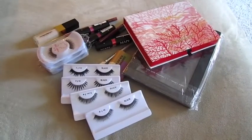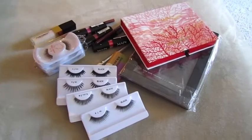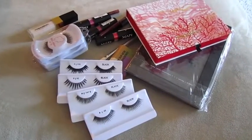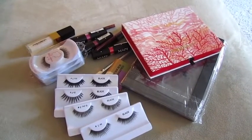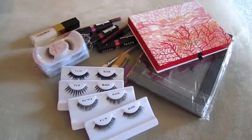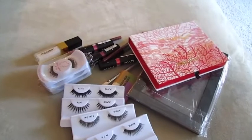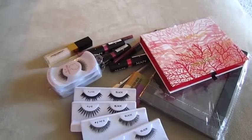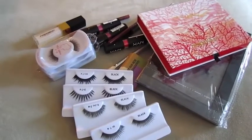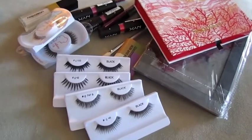Hey guys, it's Nessa. Pretty much what you see here is my IMATS haul for 2011. I didn't haul a lot since I went to the IBS Vegas show the weekend before, which is a little bit more calm. Just to beat the rush of IMATS, because I knew it was going to be packed, I pretty much got everything I needed at the Vegas show. So this is just my little tiny haul from IMATS.